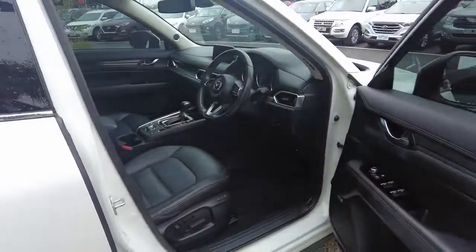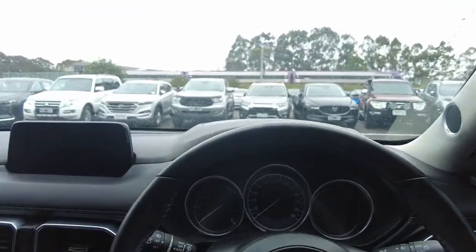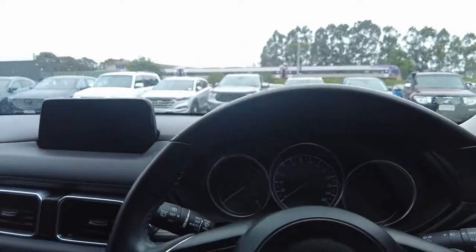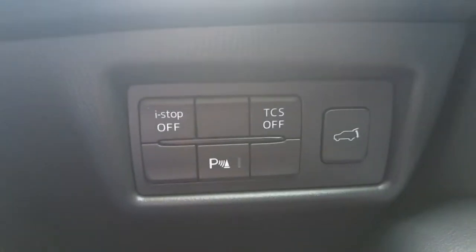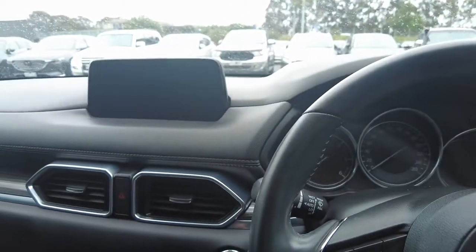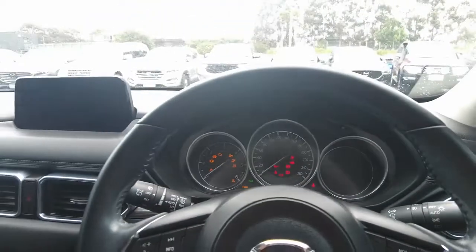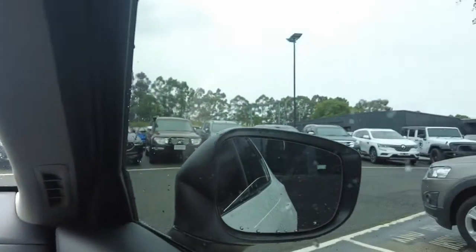Now we'll move to the driver's side. It's a very nice luxury feeling you get in this Mazda. Here are a few of the functions on the car. For those who don't know, iStop is basically a function Mazda provides — when you're at the lights the car will shut itself off, and when you let go of the brake the car will turn back on, just saving your fuel as much as they can. The car does come with blind spot monitoring as well.